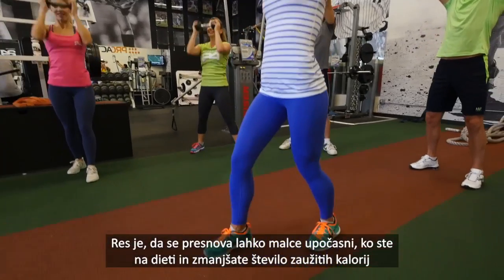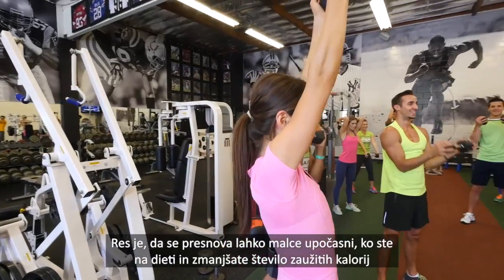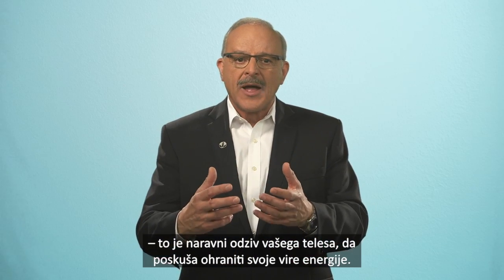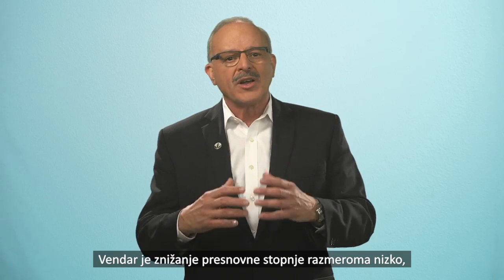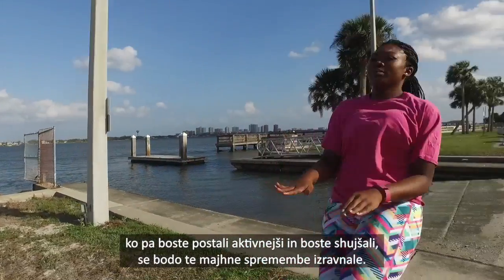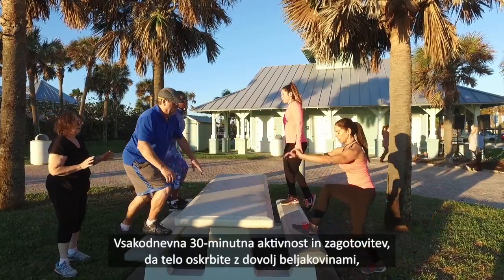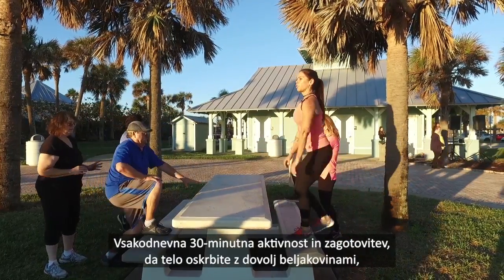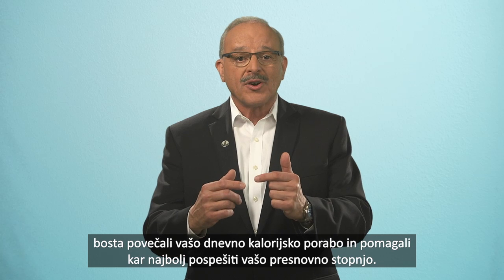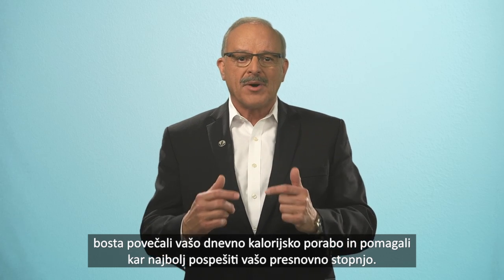It is true that your metabolic rate can slow a bit when you start dieting and cut calories. It's your body's natural response to try to conserve its energy sources. But the decrease in metabolic rate is relatively small. And by becoming more active as you lose weight, you can offset these small changes. Engaging in 30 minutes of activity every day and ensuring you're getting enough protein will increase your daily calorie burn and help to maximize your metabolic rate.